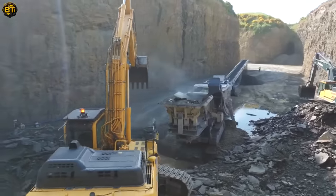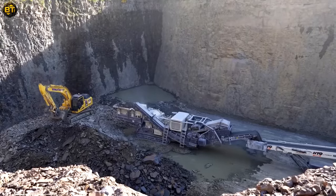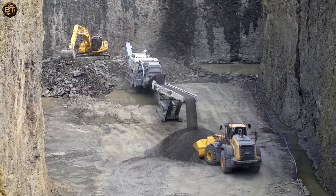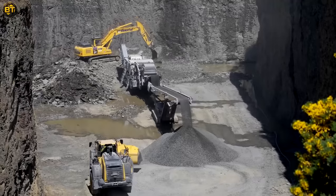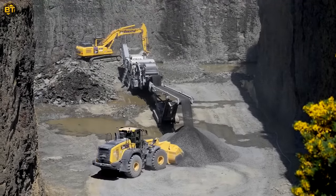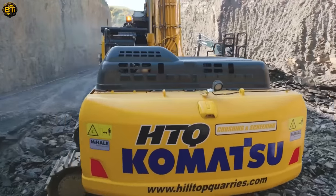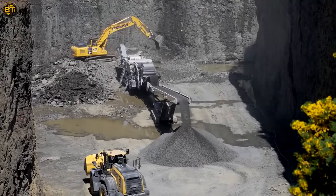Hilltop Quarries has recently welcomed a brand new member to its fleet: the outstanding Komatsu equipment. This sophisticated machine has been designed with productivity and efficiency in mind. Its advanced technology significantly decreases downtime, increases fuel efficiency, and offers unparalleled precision. Coupled with its eco-friendly features, including low emission engines and energy saving systems, it provides an excellent balance between performance and sustainability.